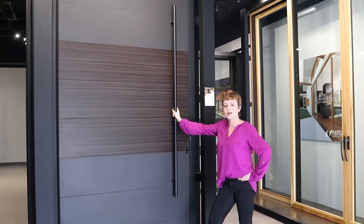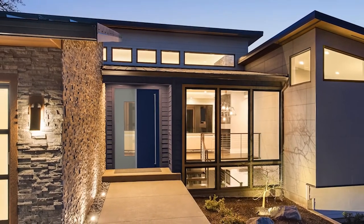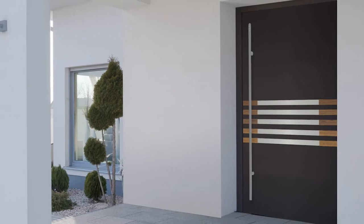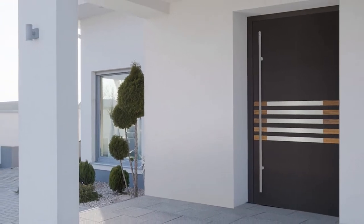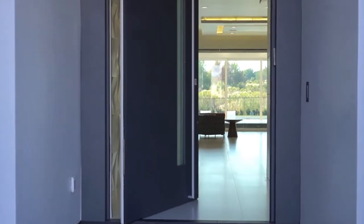These doors are the perfect answer for architects and designers looking to specify a unique alternative to a traditional entry door. Their unique design and function make a big impact and create a sleek, dynamic entrance that both wows and welcomes visitors.